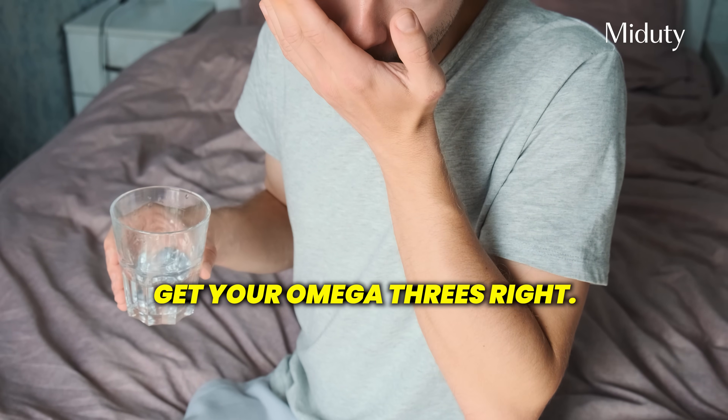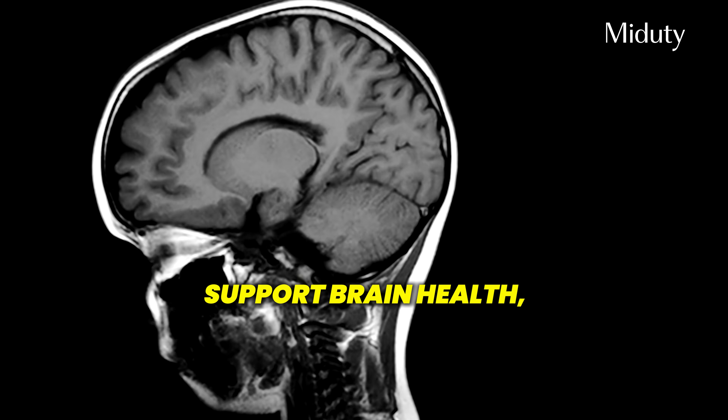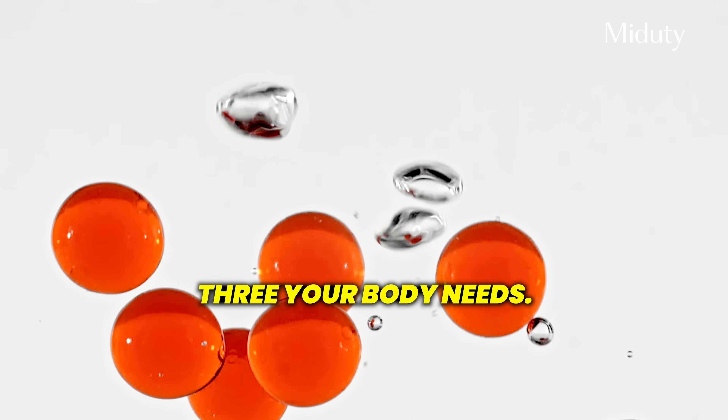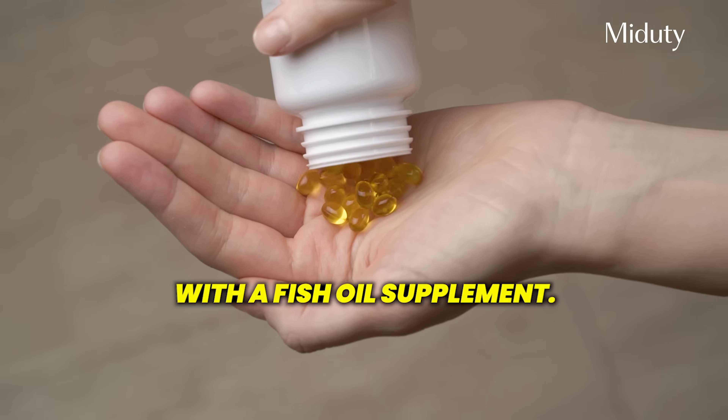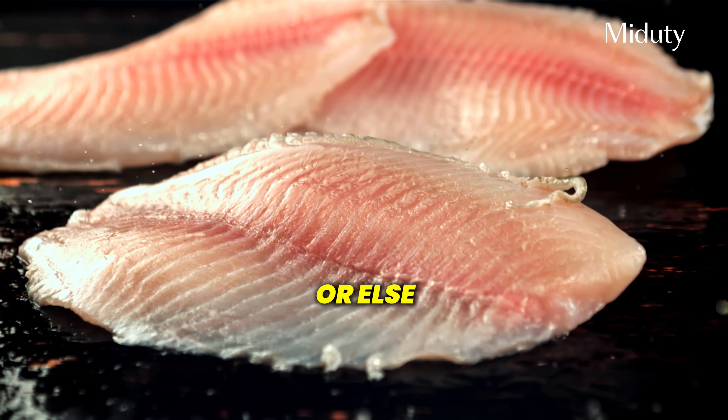Tip number three: get your omega-3s right. While linoleic acid is an omega-6 fat that causes inflammation, omega-3 fats help balance it out — they are anti-inflammatory, support brain health, improve mood and help with fat metabolism. The best source is oily fish. Fish like salmon and sardines are rich in DHA and EPA, the active forms of omega-3 your body needs. Unlike plant sources, these don't need to be converted — they are ready to be used by your brain and your cells. If you don't find these in Indian markets, you can fulfill your nutritional needs with a fish oil supplement. If you're vegetarian, you can get some benefit from flax and chia seeds, but don't rely on them as your only omega-3 source — they offer fiber, minerals and ALA, but the conversion to DHA is very limited. If fish is an option, make it a regular part of your meals twice or thrice a week; otherwise, go for a fish oil supplement.